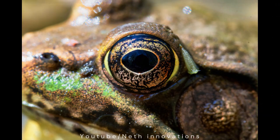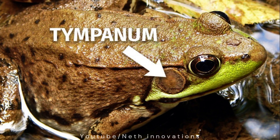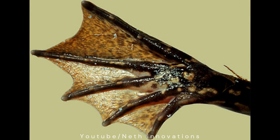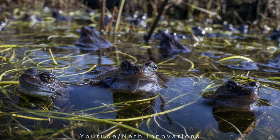Big eyes help frogs to find food. Frog's ears are flat. Webbed feet help the frogs to swim. A frog's skin is soft and wet. Frogs love water. Look for them in ponds, rivers, or marshes.